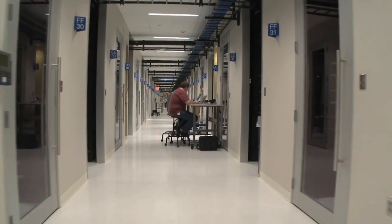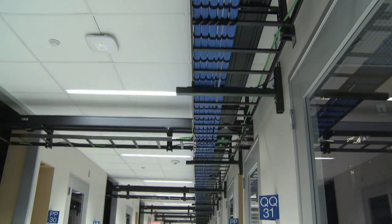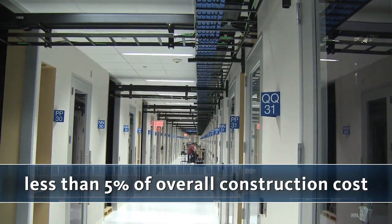As we walk down the main aisle of the data center, it should give you a good feel for how the hot aisles and cold aisles are constructed. The cold aisles have doors on both ends to create a pressurized zone. This pressurized zone keeps the hot air and cold air from mixing. The cost for these cold air zones was less than 5% of the overall construction cost for the facility.